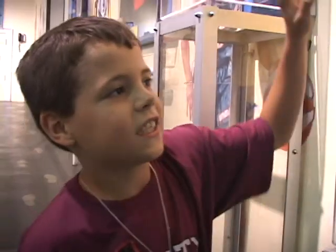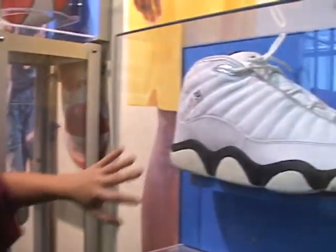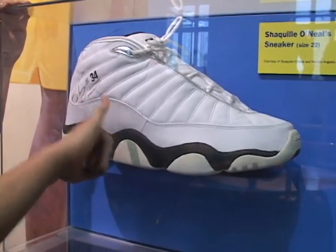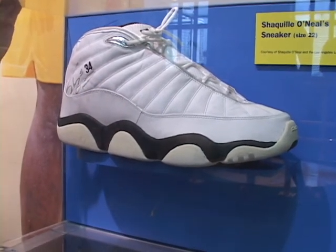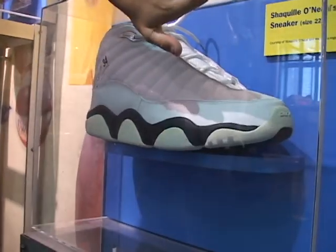This is Shaquille O'Neal's shoe. He wears a size 22 and he autographed it — he's on the Lakers team. It's bigger than mine because as you see I'm a size four and he's a 22.